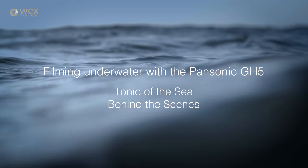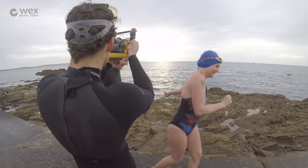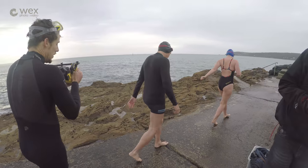Hi there, my name is John Scott and I'm an adventure and travel filmmaker. Welcome to the behind the scenes of my latest film project. It's called Tonic of the Sea, and if you haven't done so already, please check out the full film which is linked in the description.